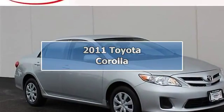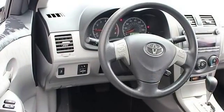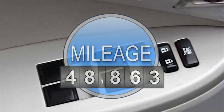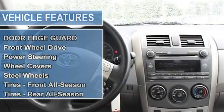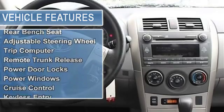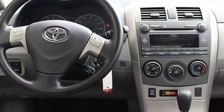2011 Toyota Corolla four-door car. This vehicle features the following equipment: automatic gas I4 1.8L engine, 110 horsepower, front wheel drive, door edge guard, power steering, front disc rear drum brakes, wheel covers, steel wheels, front and rear all-season tires, temporary spare tire, heated mirrors, power mirrors, and power folding mirrors.